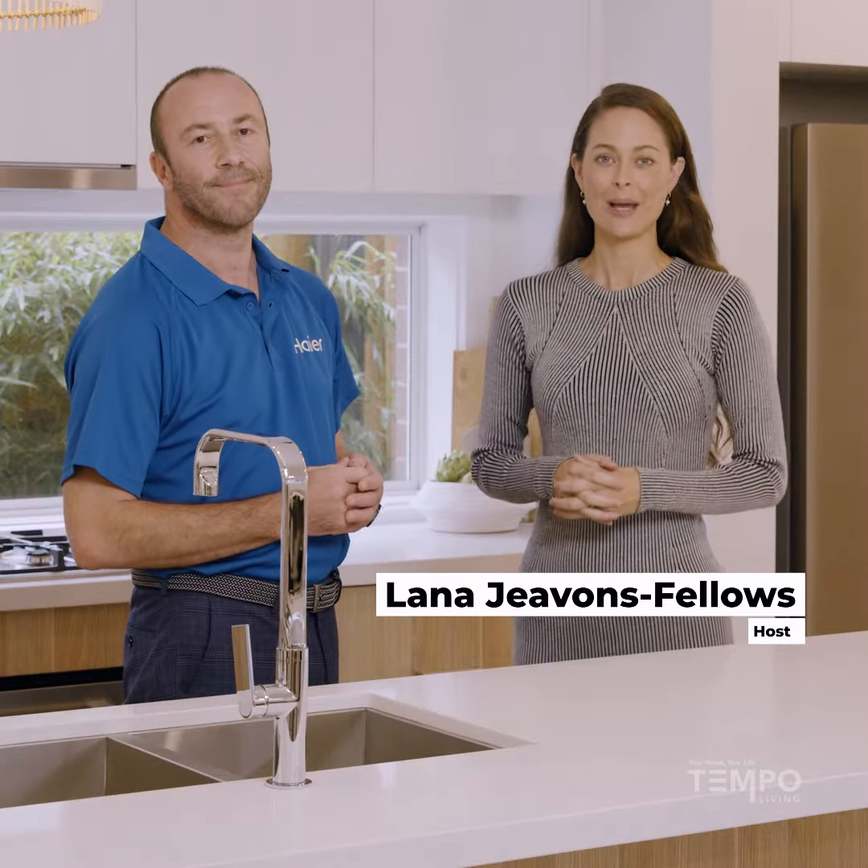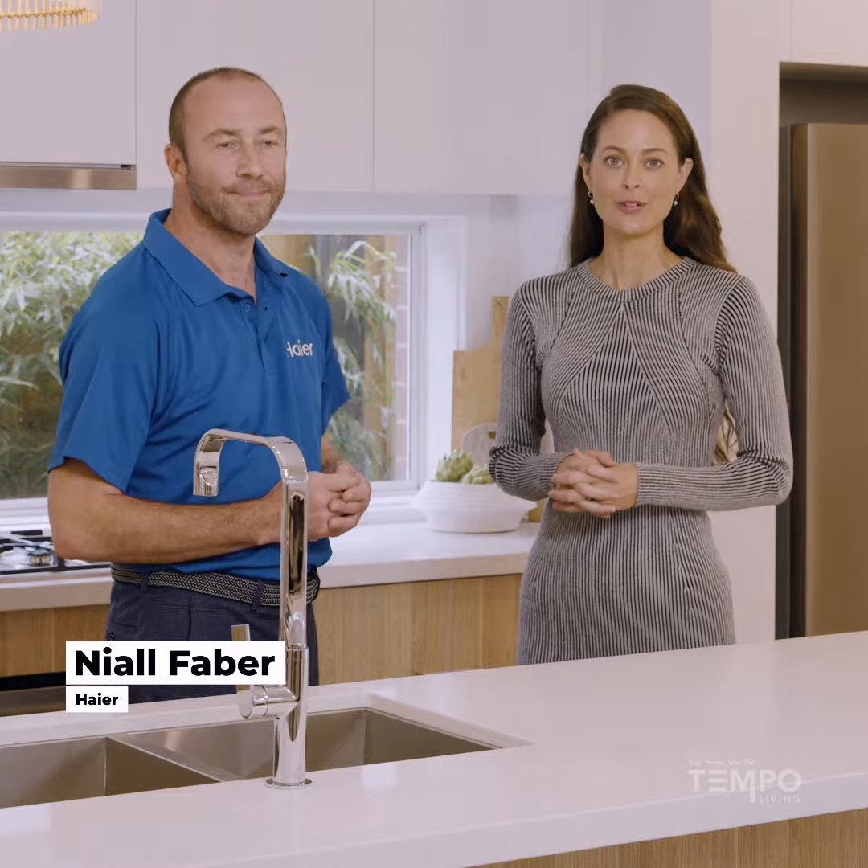Hi I'm Lana. I'm here today with Tempo Living chatting to Neil from Hire Appliances. This beautiful home showcases the Hire kitchen package. Neil, can you talk me through what we have on offer?